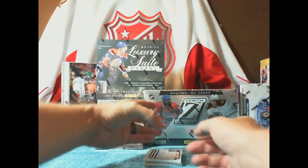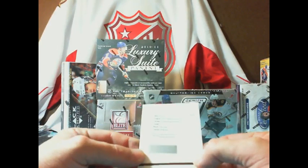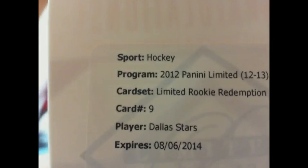We have a redemption — it's a limited rookies redemption, card number 9, going to the Dallas Stars.